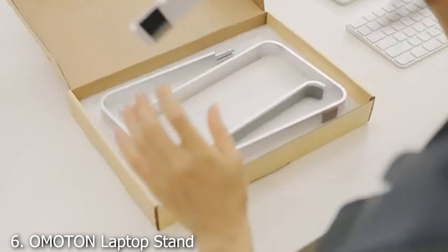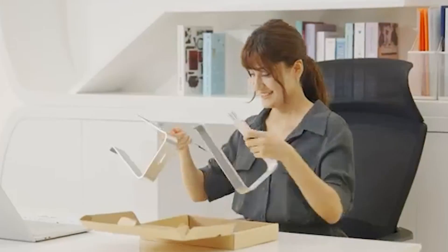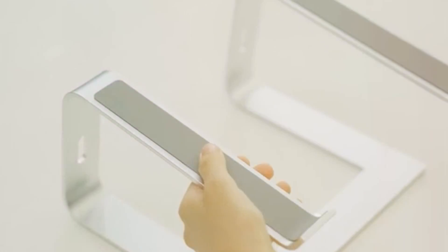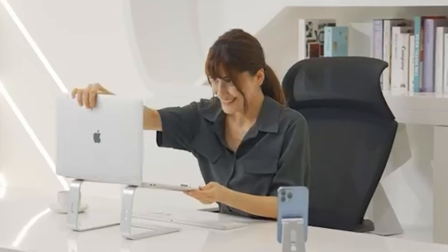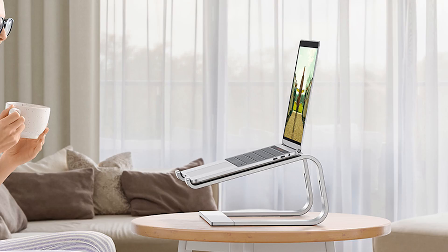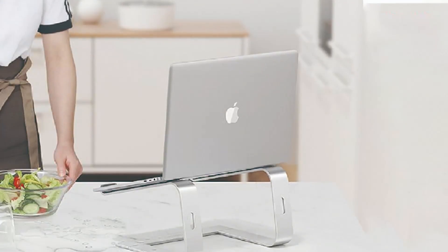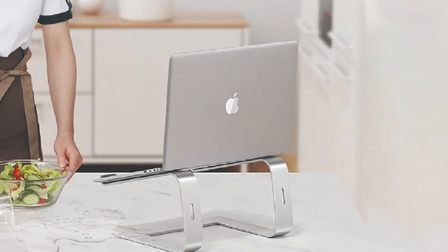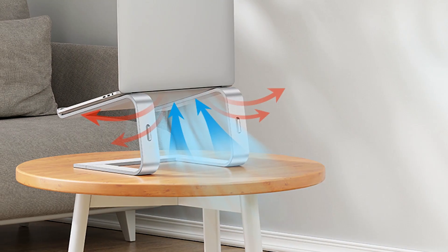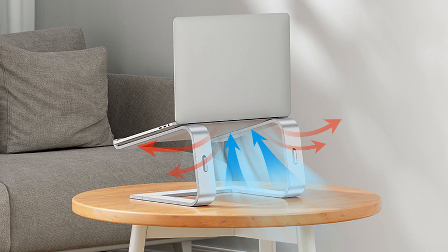Number 6: ROTR Laptop Stand is a versatile and well-designed option that caters to a range of user needs. Constructed from high-quality aluminum, this stand is built to offer both durability and style. Its ergonomic design provides multiple height adjustments, allowing users to find the most comfortable position for their laptop. One of the key features of this stand is its ease of use — a simple yet effective design with adjustable height settings that cater to various user preferences. The stand also includes a stable base with non-slip pads to prevent any accidental movement during use.